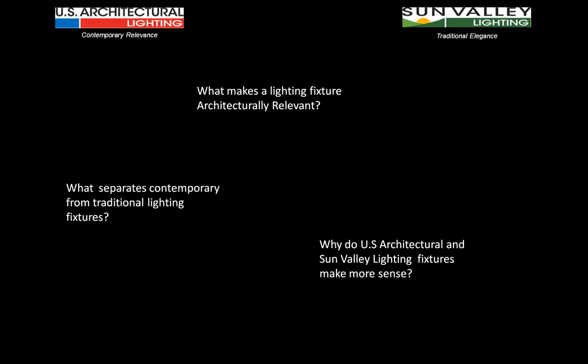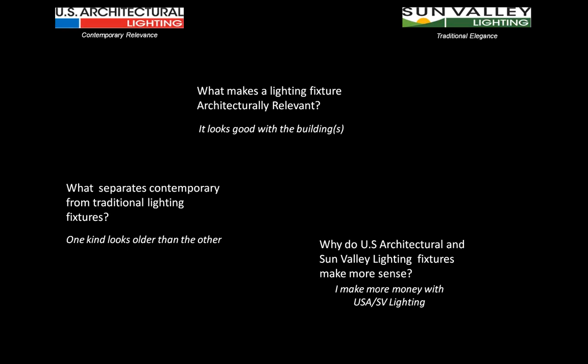We've got three questions to ask. What makes a lighting fixture architecturally relevant? What separates contemporary from traditional lighting fixtures? And the most important one: why do US Architectural and Sun Valley fixtures make more sense?